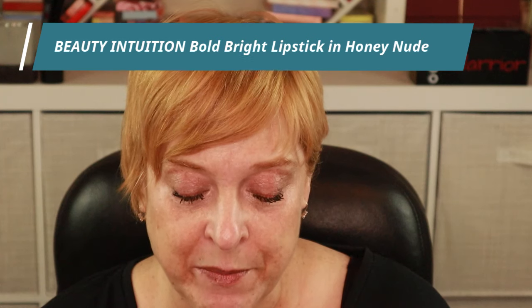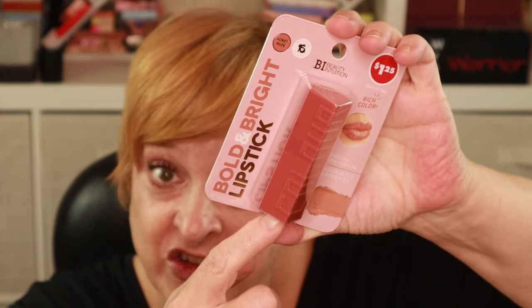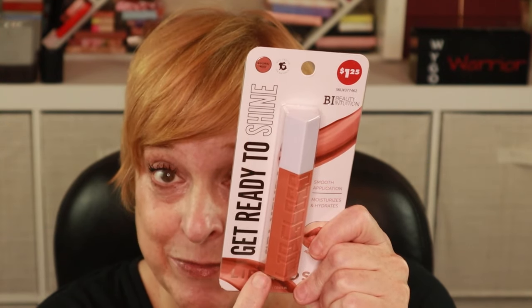For lips, I picked up not one but two, because they're only $1.25. I couldn't decide which shade so I picked up both. These are from Beauty Institution and they are the Bold and Bright Lipsticks — I got the shades Honey Nude and Sweet Pink. I was worried one would be too neon Barbie and the other too brown, so I figured I could combine the two for my perfect shade. Also, the packaging looks like a dupe of Maybelline. And since I can't just put on lipstick without a gloss, I also picked up the Beauty Institution Get Ready to Shine Lip Gloss, which also looks like a Maybelline dupe.